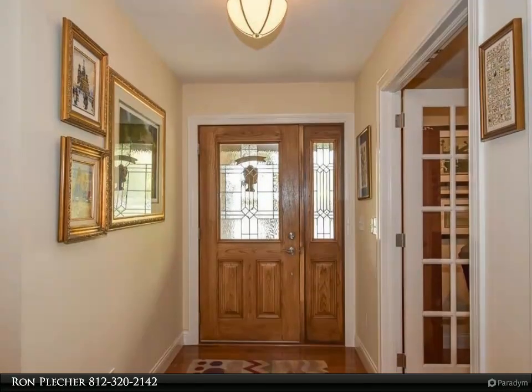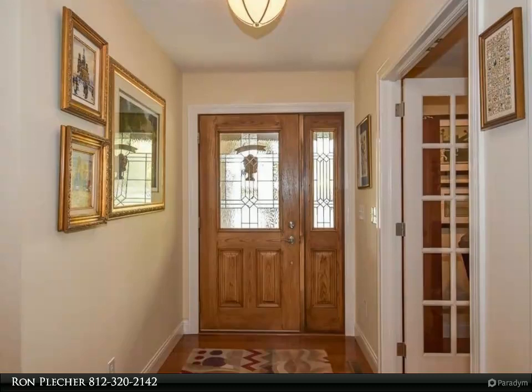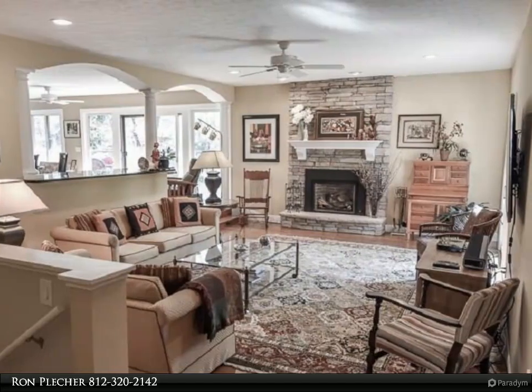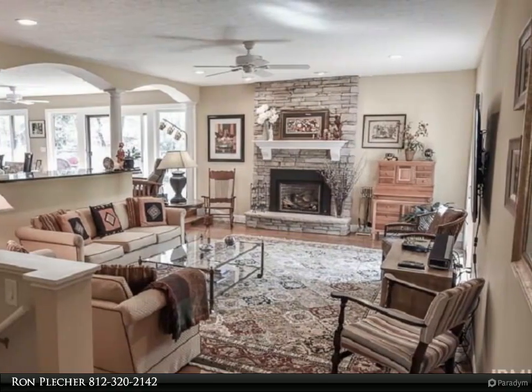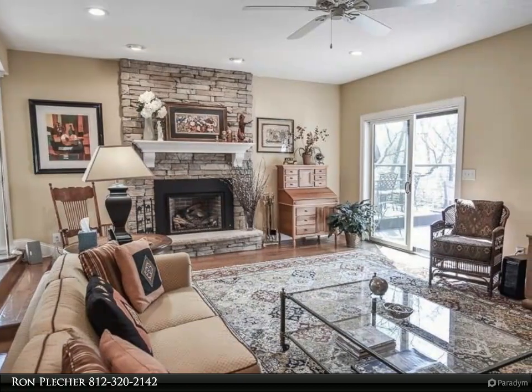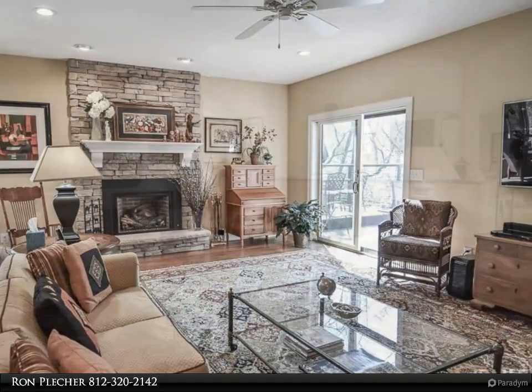The kitchen features high-end appliances, a coffee station, and a walk-in pantry. The large island and breakfast bar offers cabinets on both sides. In this open concept floor plan, the kitchen is open to a sitting room, the dining area, and deck.